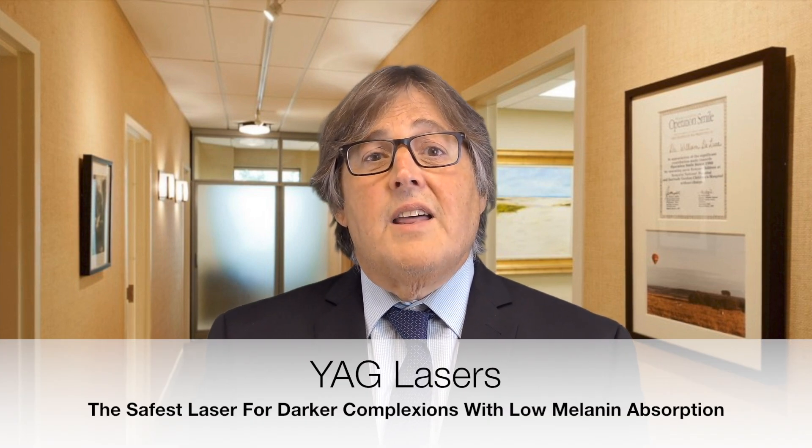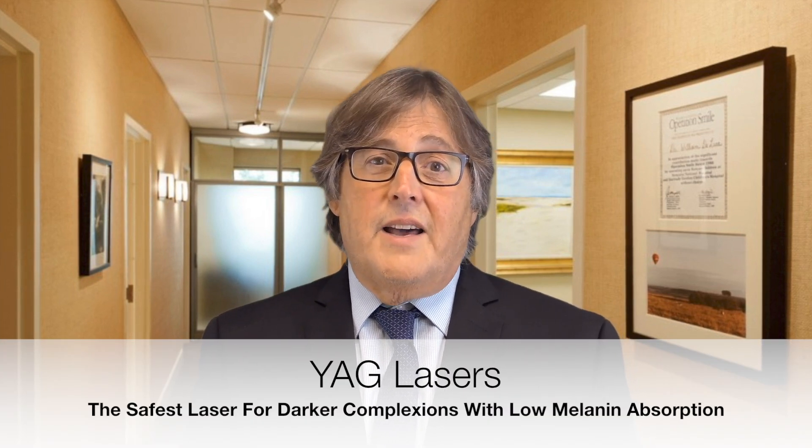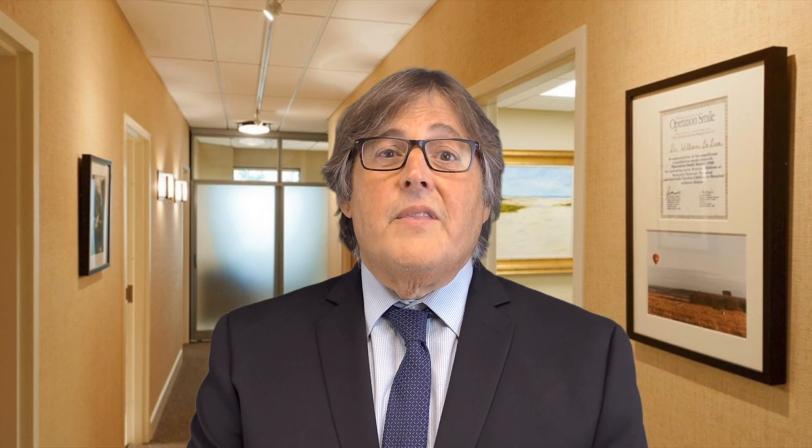The laser that is the safest for any darker complected patient — and when I say that I mean Hispanic patients, Asian patients, Polynesian, African American — all very sensitive to the lasers, would be the YAG laser. That 1064 wavelength is not well absorbed by the melanocyte or the melanin, therefore gentler on the skin and significantly reduces the risk of getting these complications, although they do occur.